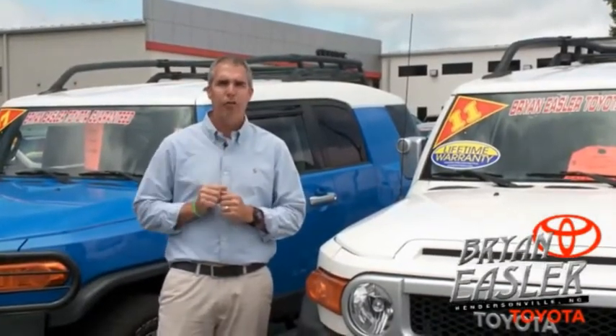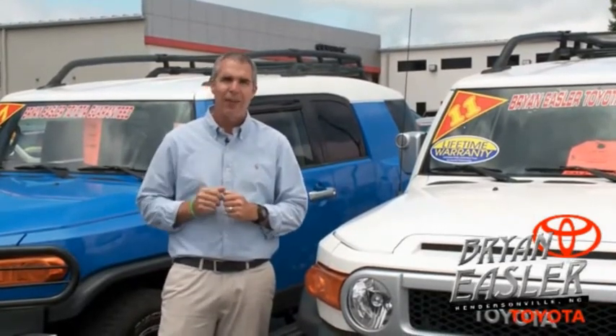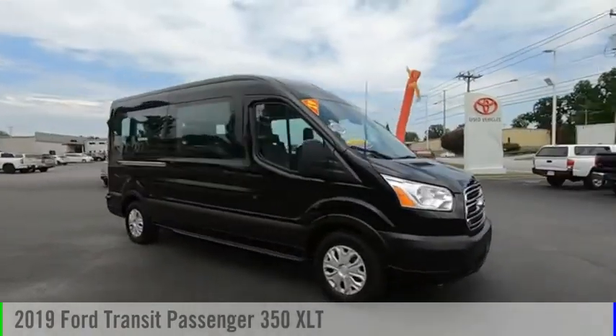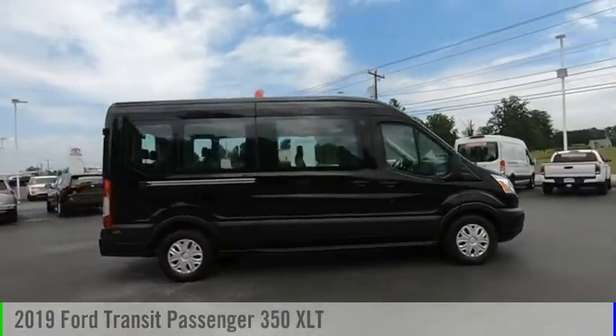At Bryan Easler Toyota, our used cars come with a lifetime powertrain warranty and a five-day buyback guarantee. Check it out. You'll love this vehicle — it's a vehicle you'll want to take home. Call today and get in touch with the dealer directly, and be the first person to open the vehicle's door today.